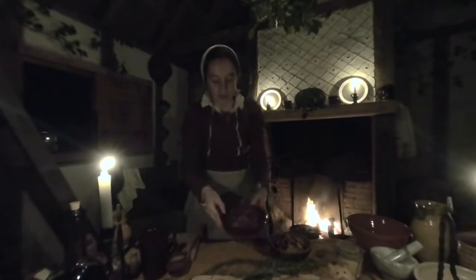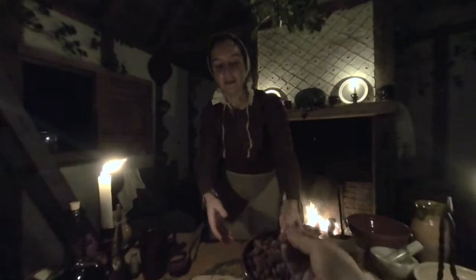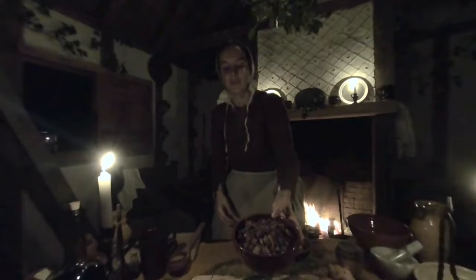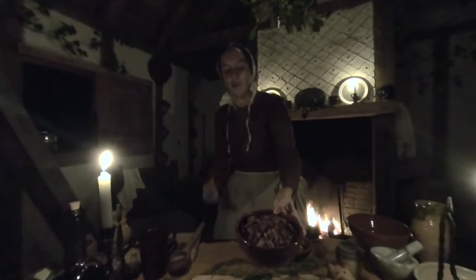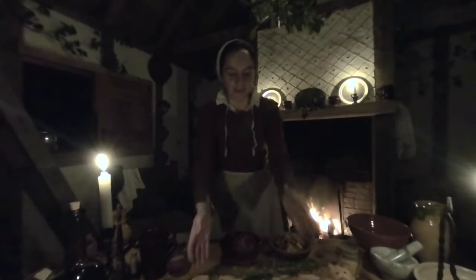At the back here, we have a very early form of figgy pudding. This recipe is simply called Figgy, from the year 1392. It consists of chopped figs and raisins, cooked down with red wine, thickened with some ground almonds, and then sweetened with a little bit of honey, seasoned with some ginger and cinnamon. It's really sweet and really good.